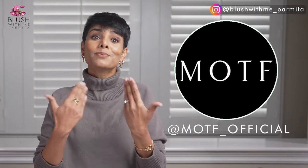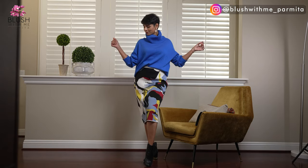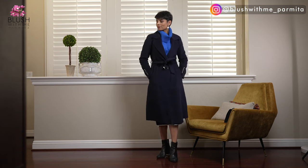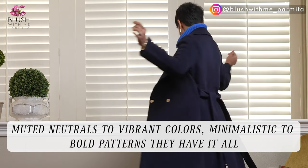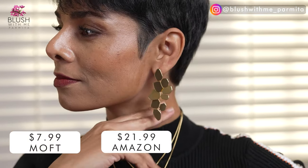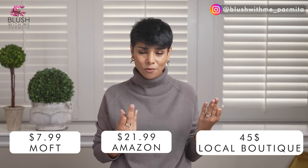I reached out to Motif to help me help you in this video, and I'm glad they sponsored today's video. I've purchased from this brand in the past and absolutely love their quality, their diverse fabrics, and great options at a price point where you'd feel encouraged to try new looks. Like these earrings on Motif are priced at $7.99, versus $21.99 on Amazon, and I've seen the same piece at a local boutique for over $45.